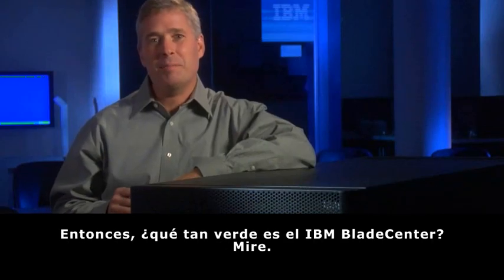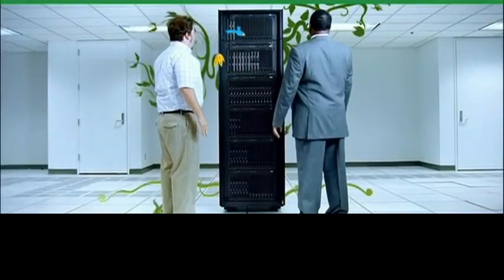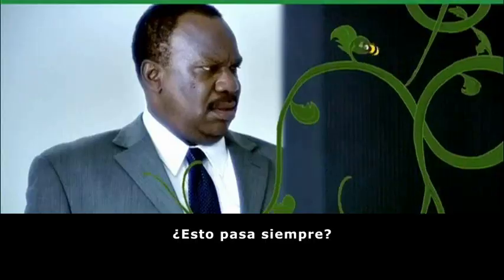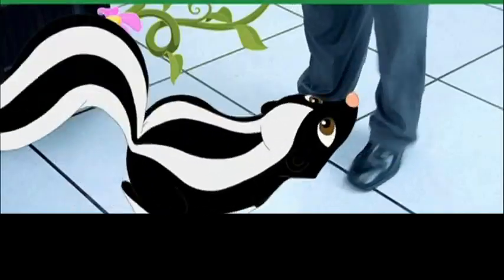So just how green is IBM Blade Center? Here's how green. Does this happen every time? Pretty much. Yep, watch out for that one. Wow.